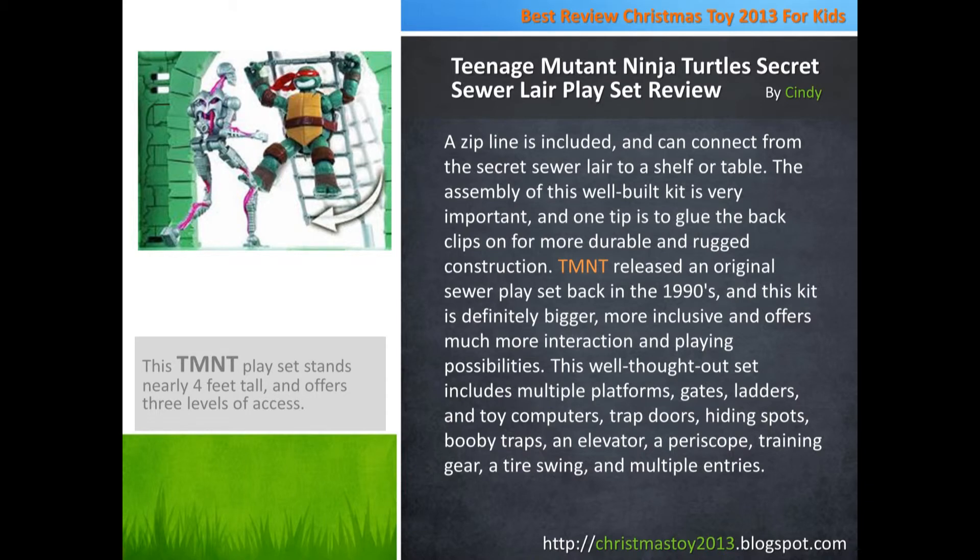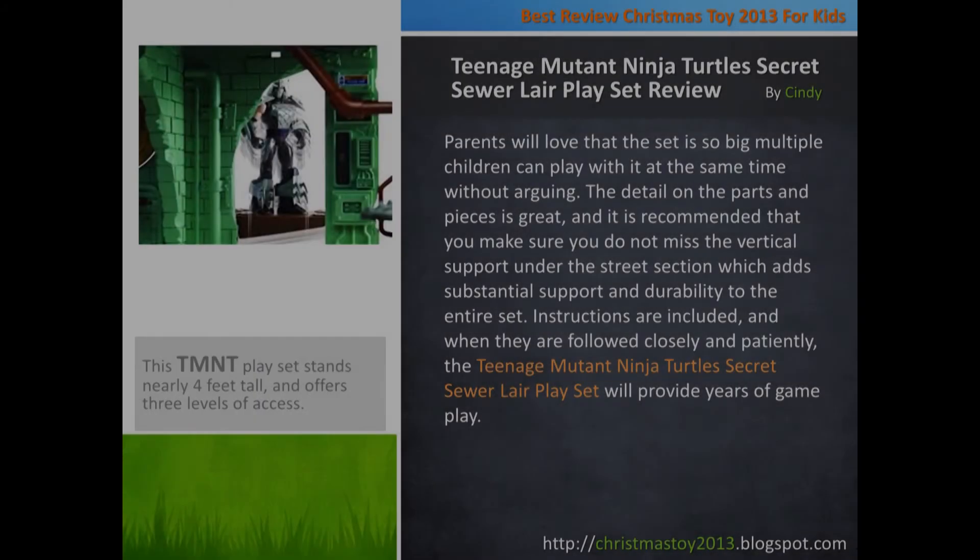This well thought out set includes multiple platforms, games, gates, ladders, toy computers, trap doors, hiding spots, booby traps, an elevator, a periscope, training gear, a tire swing, and multiple entries.